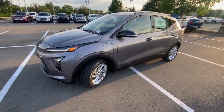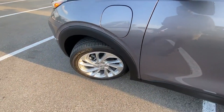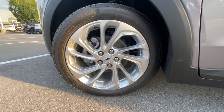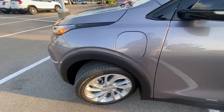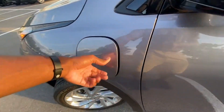It's interesting how they did the Bolt and then the Bolt EUV — comparing it to maybe a Leaf and then a Mustang Mach-E, it's just in a weird segment in my opinion. But we have 17-inch aluminum wheels here, and I like that these aren't necessarily eco-friendly looking — they look like they belong on a car.